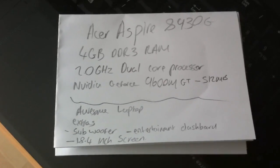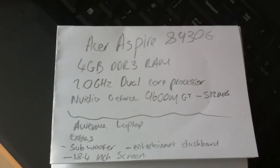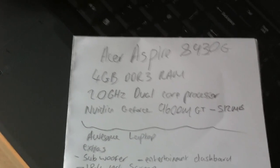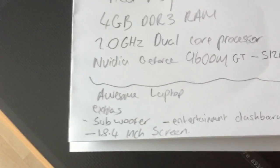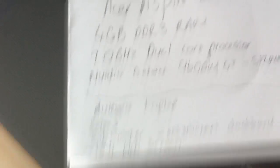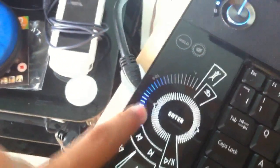My laptop isn't the best but it is very good. My handwriting isn't the best so sorry if you can't read it — it's an Acer Aspire 8930G, 4 gigabytes of DDR3 RAM, 2.0 gigahertz dual-core processor, NVIDIA GeForce 9600M GT with 512 megabytes dedicated RAM, which can be boosted to 2 gig. Extras include a subwoofer, an entertainment dashboard to change volume and control videos, and an 18.4 inch screen which is just a bonus.